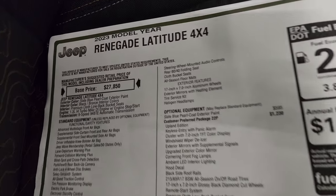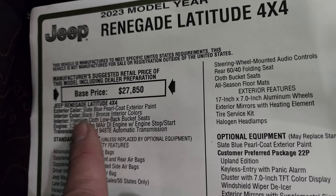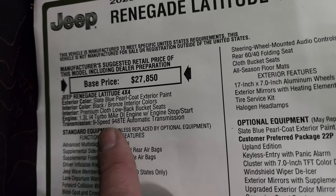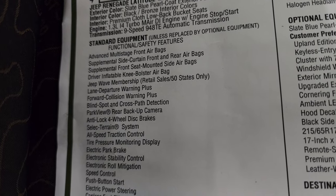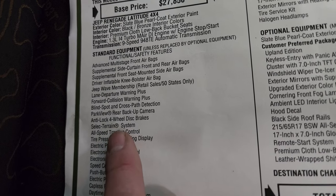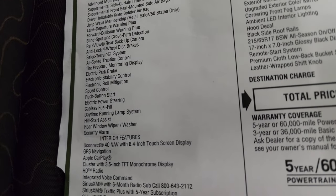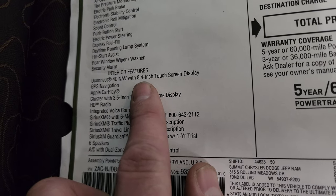Let's take a look at the original window sticker — feel free to pause this. First and foremost, this is a Jeep Renegade Latitude 4x4, slate blue is the color, black/bronze interior, premium cloth low-back bucket seats, 1.3 liter turbo four-cylinder with start-stop, nine-speed automatic transmission. Standard equipment includes lane departure, forward collision warning, blind spot and cross-path detection, backup camera, anti-lock four-wheel disc brakes, select terrain system, all-speed traction control, and tire pressure monitoring — a lot of safety features.